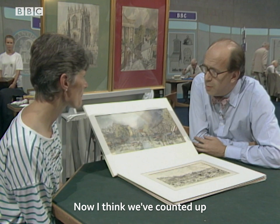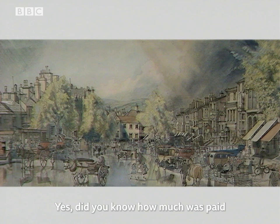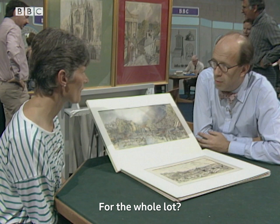I think we've counted up and there's something like 40 in all. Yes, we have about 40. Did you know how much was paid for them? I think I paid about 20 pounds. For the whole collection? And have you any idea what you think they might be worth? I'm afraid not. But I think probably together they would be worth something like 15 to 20,000 pounds for the lot.